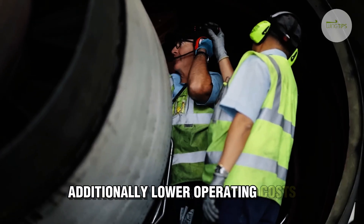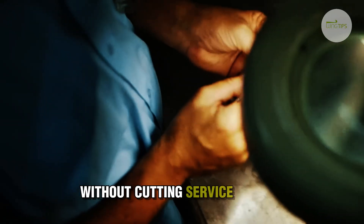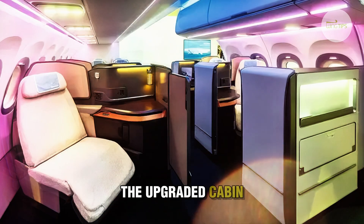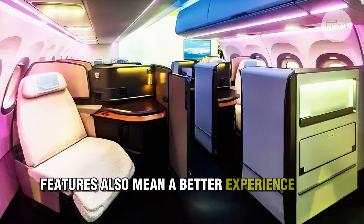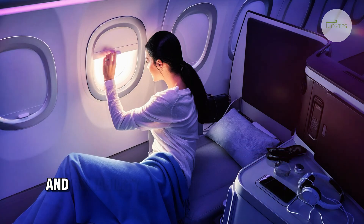Additionally, lower operating costs allow the airline to maintain competitive fares without cutting service quality. The upgraded cabin features also mean a better experience for travelers, reinforcing Qantas's reputation for comfort and reliability.